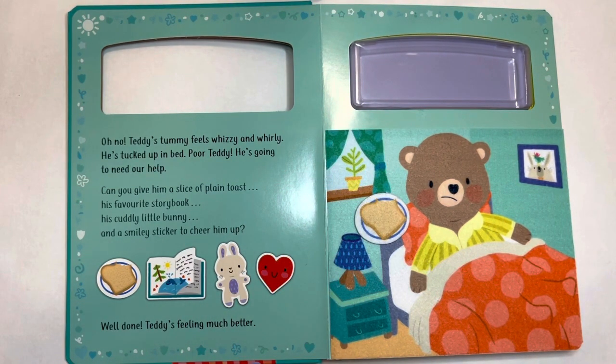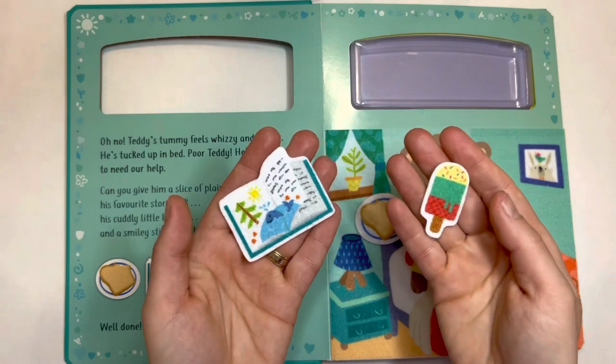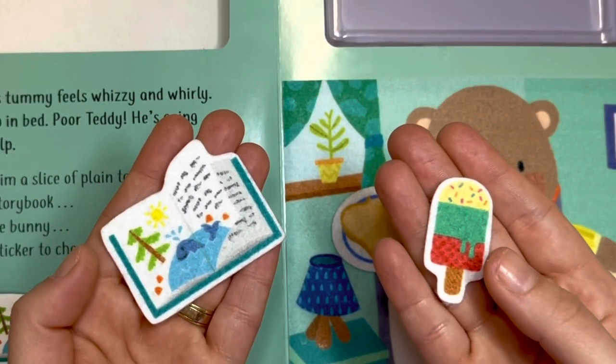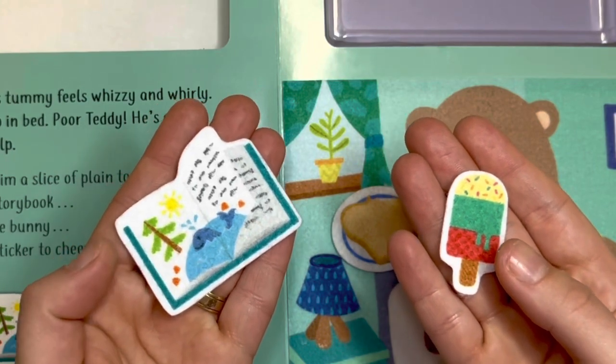Here you go, Teddy. Now maybe we should give him his favorite storybook. Which one do you think is his favorite storybook? This one or this one? Yes, you are right.